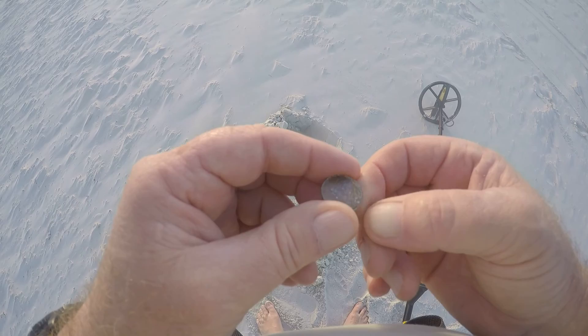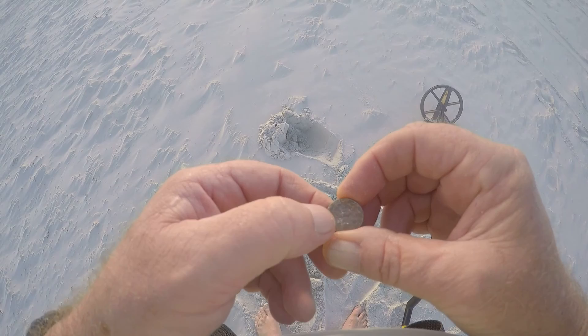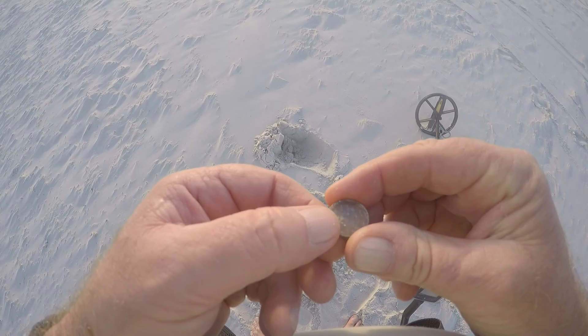I just came across a penny — modern clad penny, probably lost this weekend. It was about six inches deep.